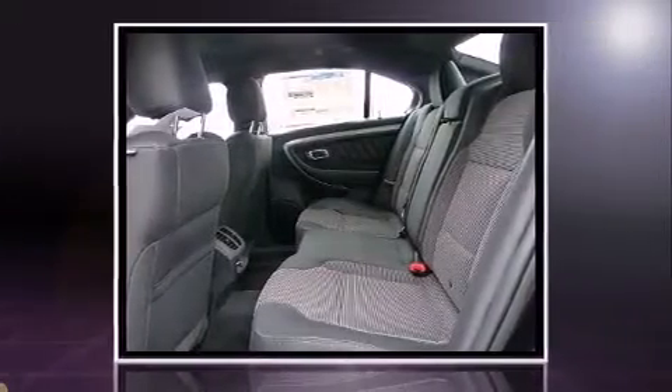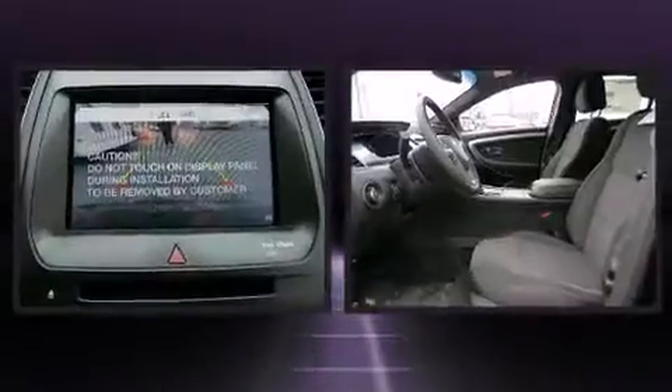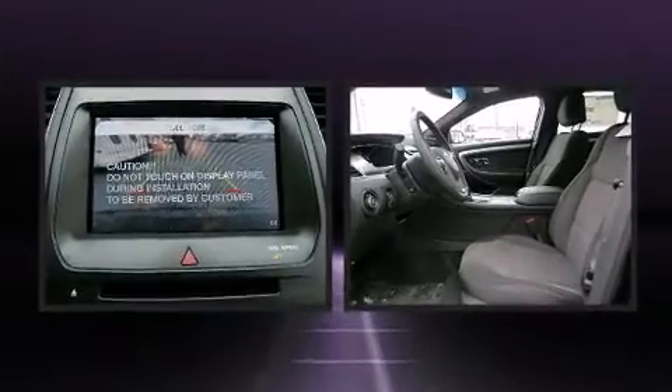Top features include air conditioning, power front seats, power door mirrors and heated door mirrors, and remote keyless entry.